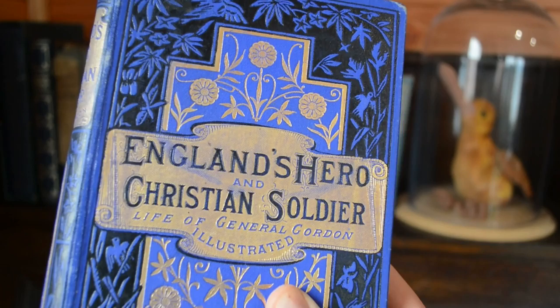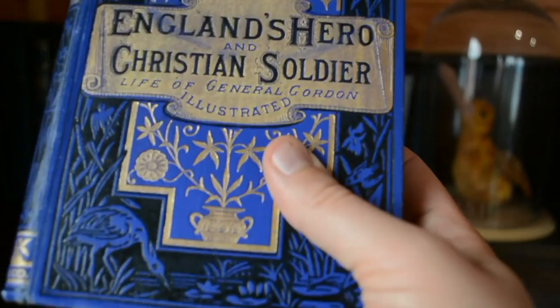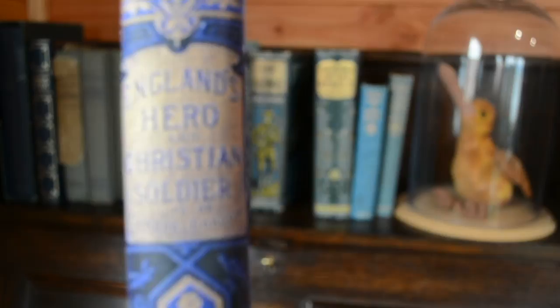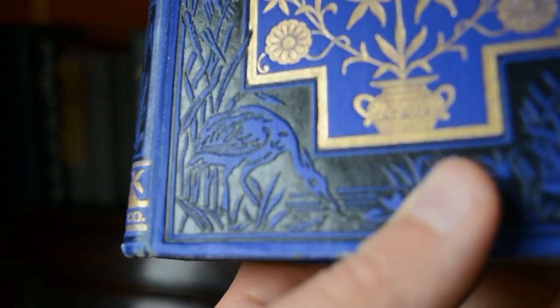Another one that I won't be using for instruction or entertainment is England's Hero and Christian Soldier. But it has the most gorgeous cover — this is one of my absolute favourites. The foil and the contrast between the foil and this very blue, sort of royal blue colour is just incredible. It's rather lovely, and you can see all the detail — both the illustration and the way it has been stamped and embossed. It's all textured, and my goodness is it lovely.